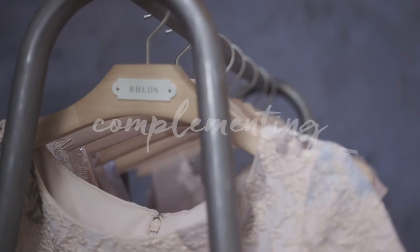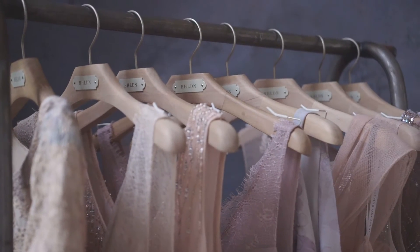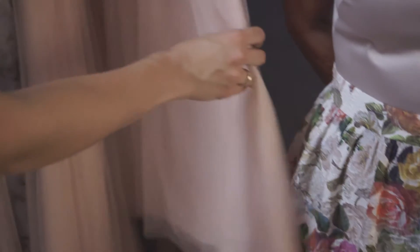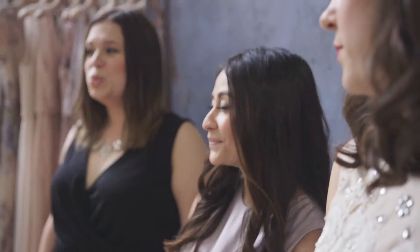Tip one is complementing. When choosing a dress, you want to be mindful of coloring — choose a dress that complements the bridal party rather than matches them. The pinks and purples of the skirt pair beautifully back to a blush bridal party without feeling too matching. And while we don't usually abide by many style rules, there is one we're hanging on to: steer clear of white — we're saving that one for the bride.